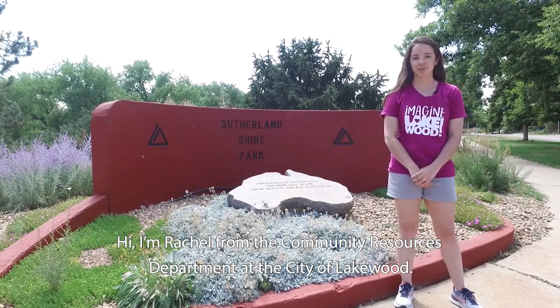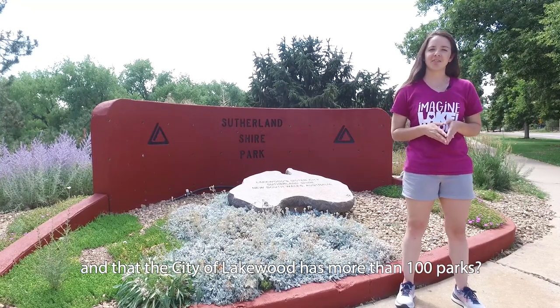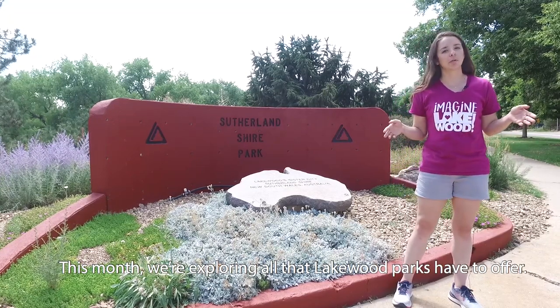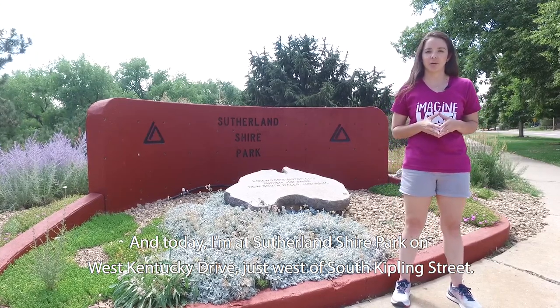Hi, I'm Rachel from the Community Resources Department at the City of Lakewood. Did you know that July is National Park and Recreation Month, and that the City of Lakewood has more than 100 parks? This month we're exploring all that Lakewood Parks have to offer, and today I'm at Sutherland Shire Park on West Kentucky Drive, just west of South Kipling Street.